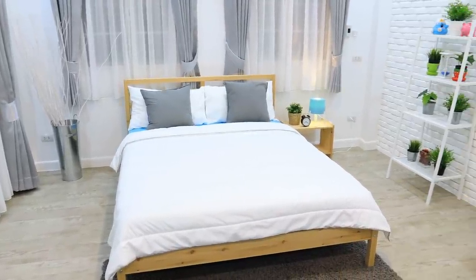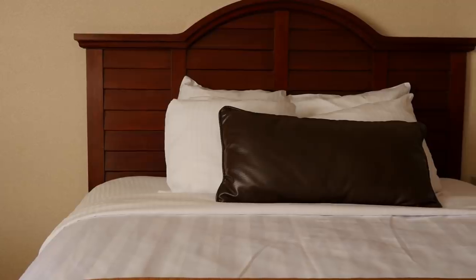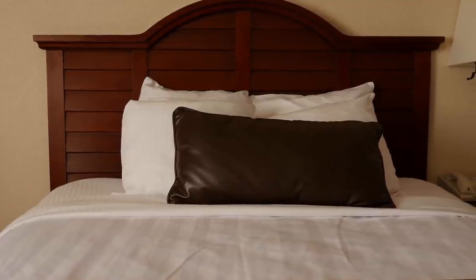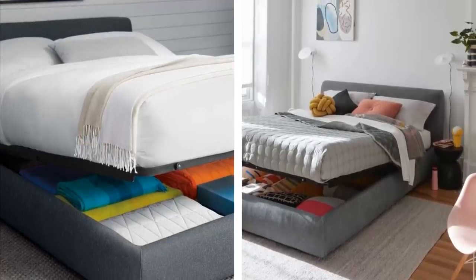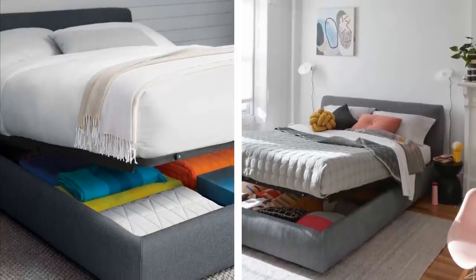Alternatively, you could choose to invest in a bed that comes equipped with its own storage space already. More designs like these are becoming available thanks to the need created by small apartments in major cities like New York and London. Typically, a bed takes up a lot of floor space, so being able to combine it with storage overcomes a problem that many new apartment owners face.